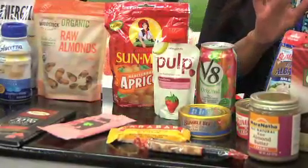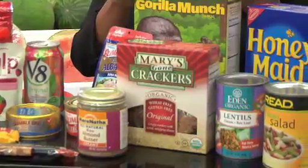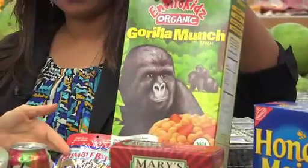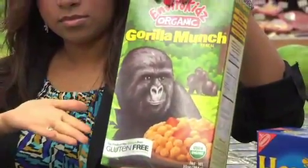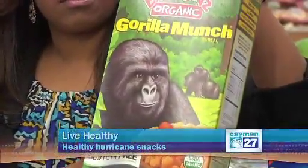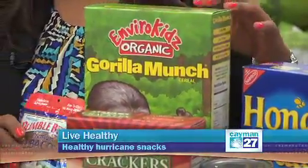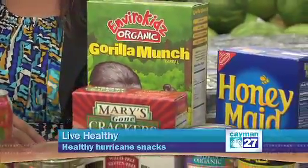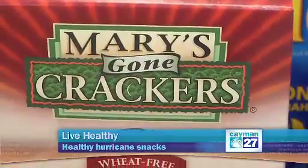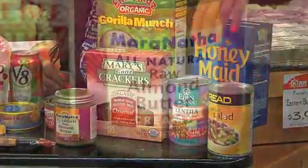There are also crunchy snacks. I chose this particular one, the Gorilla Munch — it's a gluten free cereal, keeping in mind some of those food intolerances. It's labeled gluten free, and it could be a cereal in the morning for breakfast or just a crunchy little snack. These are like little balls of rice, lightly sweetened, so they could replace cookies. We also have graham crackers, which are nice and sweet and really great with a nut butter spread. I've got almond butter here, but you can of course do peanut butter as well.